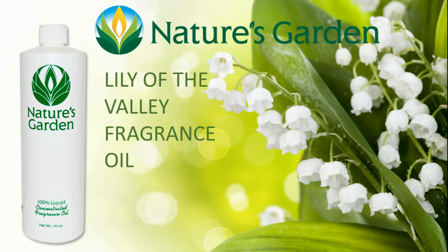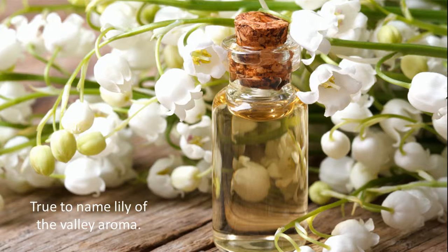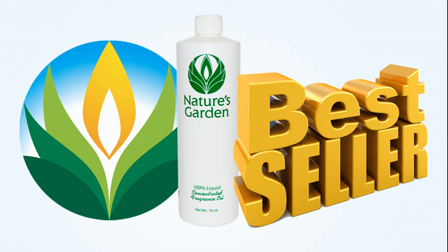Nature's Garden Lily of the Valley Fragrance Oil. This fragrance oil is a very fresh and green Muguet de Bois. This is a true-to-name Lily of the Valley aroma — a must-have for anyone's product line. That's why it's a Nature's Garden bestseller.